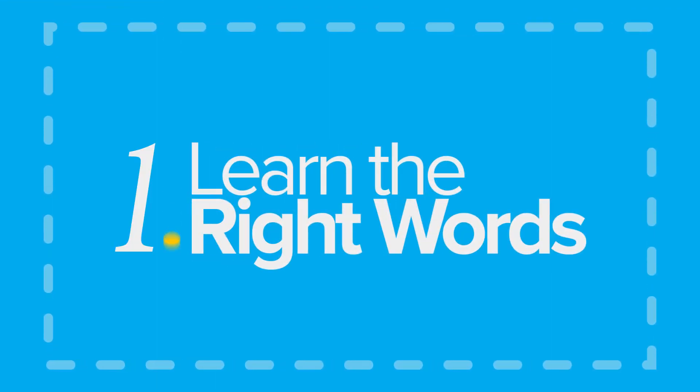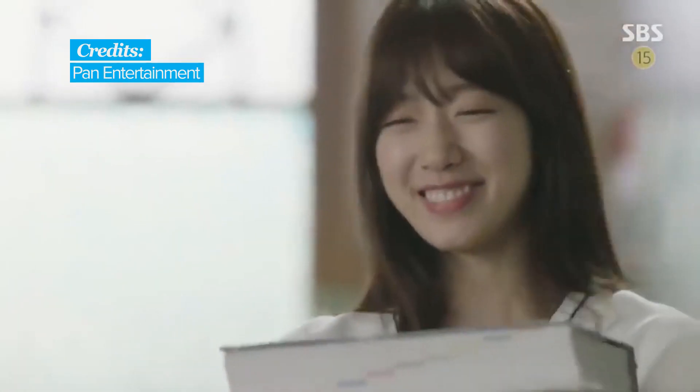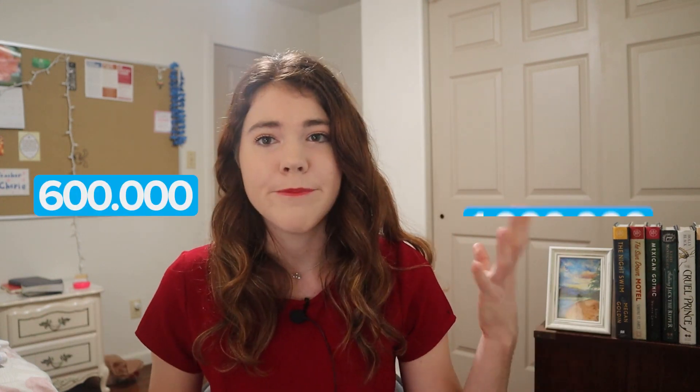Learn the right words. Languages are made up of a shocking number of words. English, for example, has between 600,000 to 1 million words. It's crazy, really. Luckily, you don't need to learn anywhere near that amount of words to become proficient in the language — or any language, really.